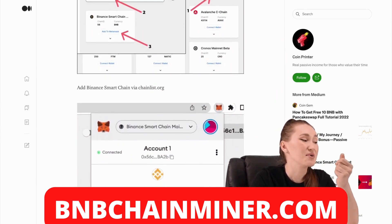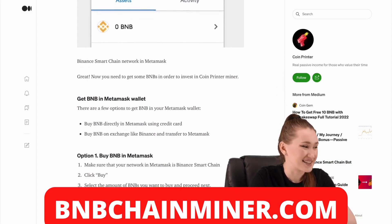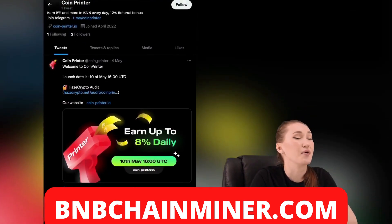Have some BNB in your MetaMask in order to invest. Invest in CoinPrinter to earn 8% every day. This means the project is likely to be a great success — I'd like to believe it.